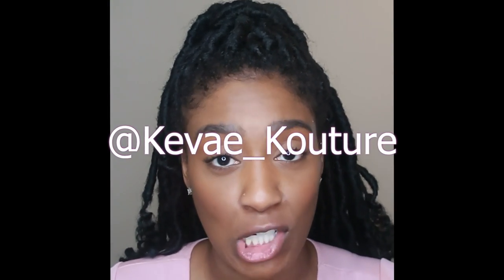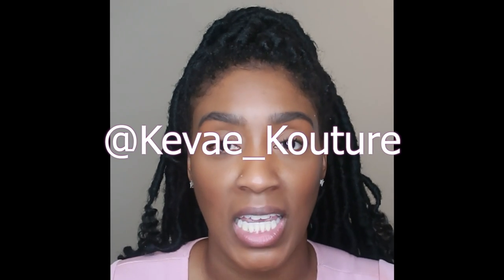Hey guys, welcome back to my channel, it's your girl Chrishelle Siobhan, and today we're doing our first fashion haul. It's with a brand called Kaveh Couture — their Instagram is kaveh_couture, spelled k-e-v-a-e underscore k-o-u-t-u-r-e. They sent me four pieces: two jumpers and two dresses. We're gonna start with this rose colored jumper.